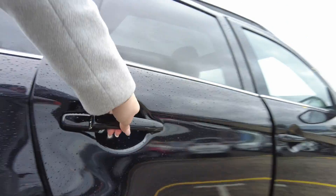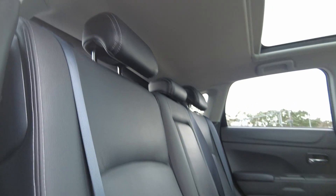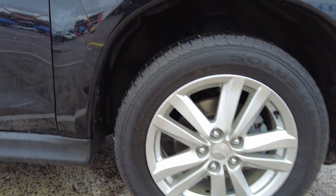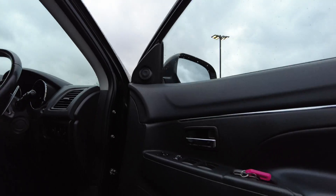The back wheel is in good condition with some minor scratching on the paneling there. And the front wheel is also in good condition.